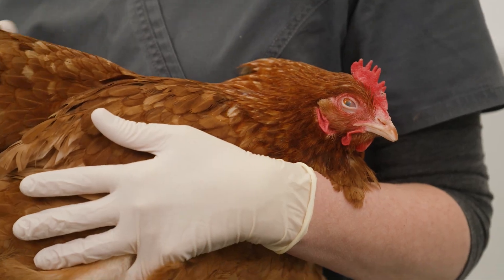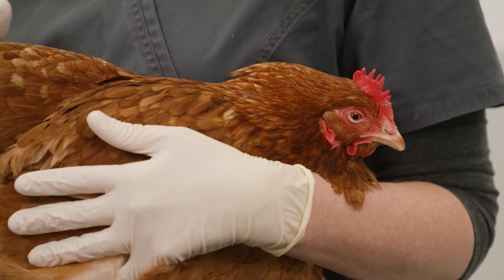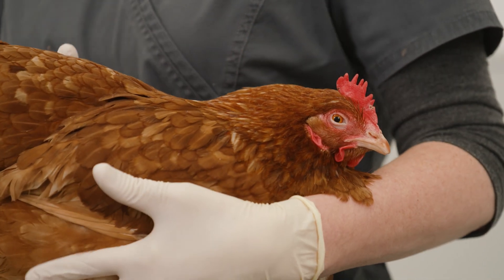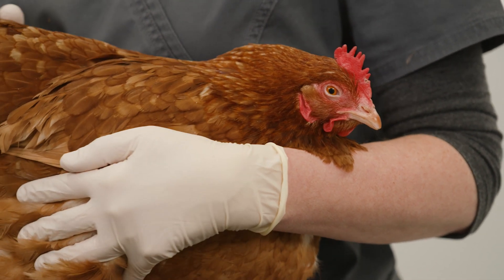Unfortunately, there are no home remedies for this and she will need to see a vet. Depending on what your vet finds, they may choose to prescribe pain medications or antibiotics if appropriate. Surgery or a hormone implant may also be an option in some cases.